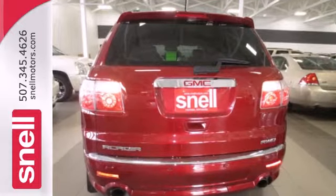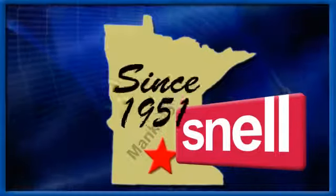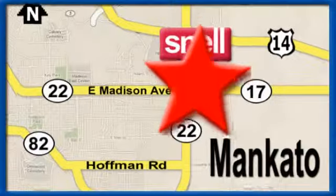Take it for a test drive today. Snell Motors, proudly serving the Mankato area since 1951. We're conveniently located on the corner of Highway 22 and Madison Avenue, just south of the River Hills Mall.